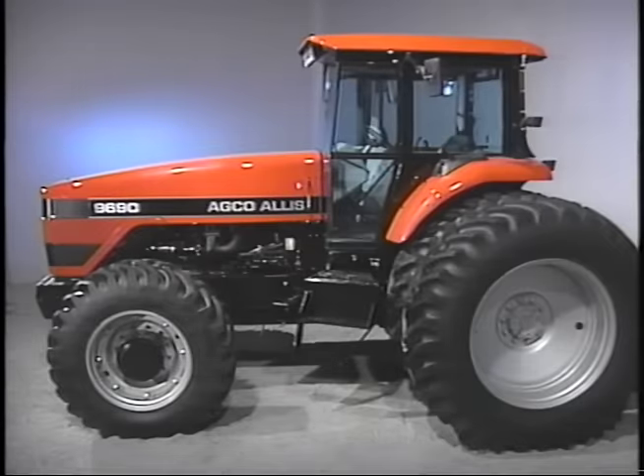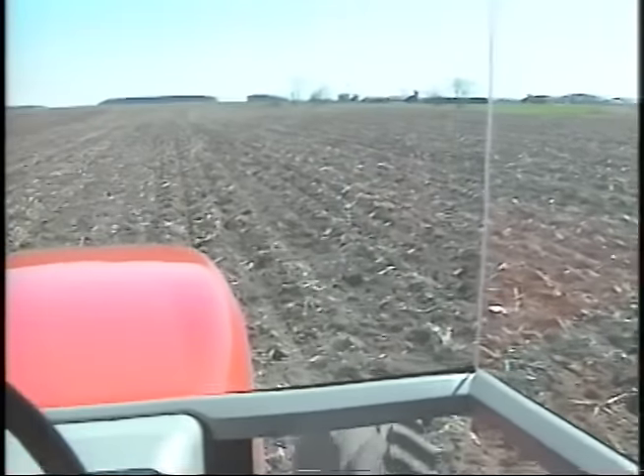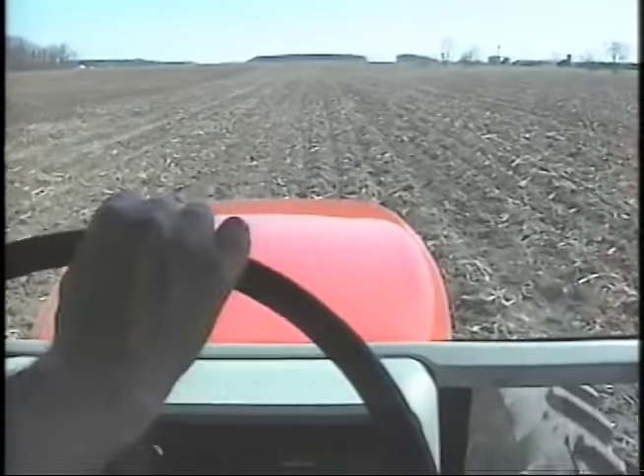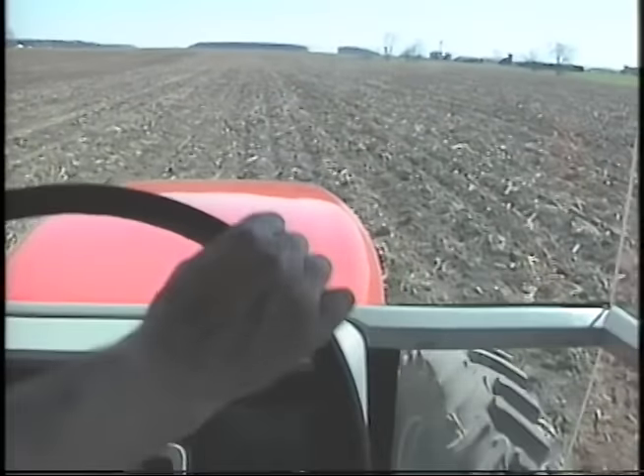The gracefully sloped hood invites a totally uninterrupted, unobstructed panoramic view through solar-tinted glass. While the view is terrific, the ride has been greatly improved by our new cab forward feature. New styling has brought the cab 15 inches forward to smooth out the ride.